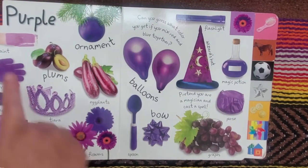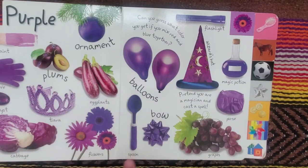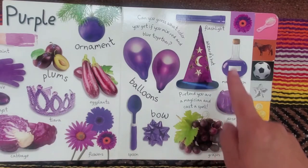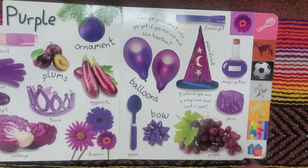Purple. Paint, ornament, glove, plums, eggplants, amethyst, tiara, flowers, cabbage, flashlight, balloons, wizard's hat, magic potion, purse, grapes, bow, spoon.